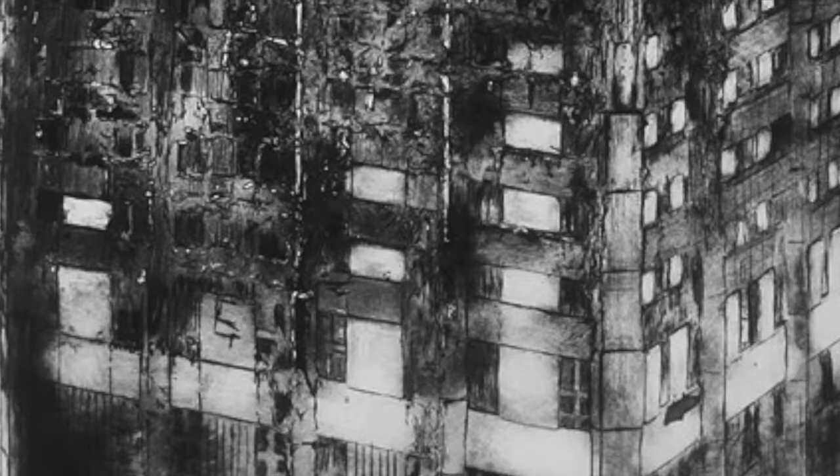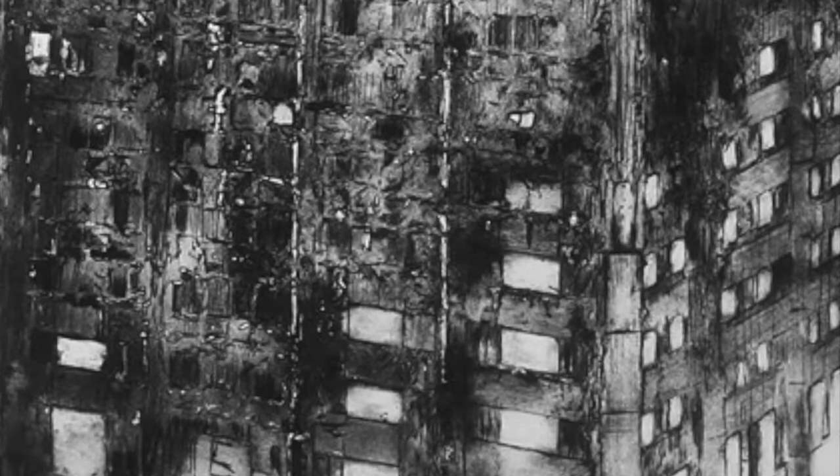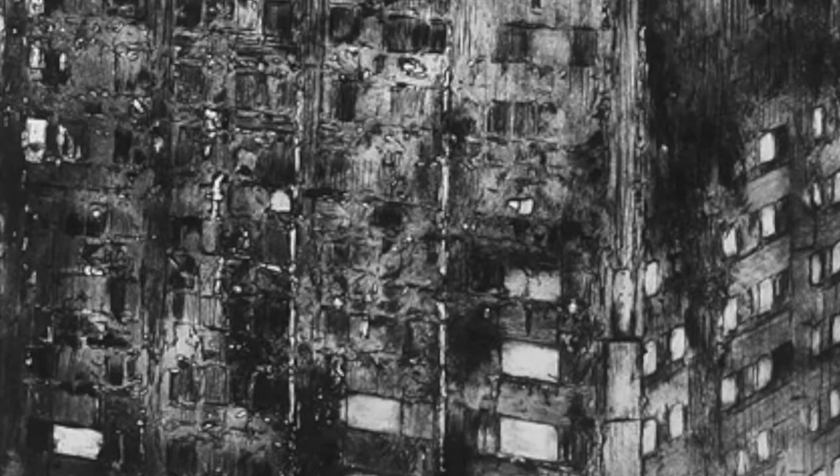If nothing else, what we can see here is an artist marshalling 600 years of prior knowledge and technique to create an image which is very contemporary indeed.